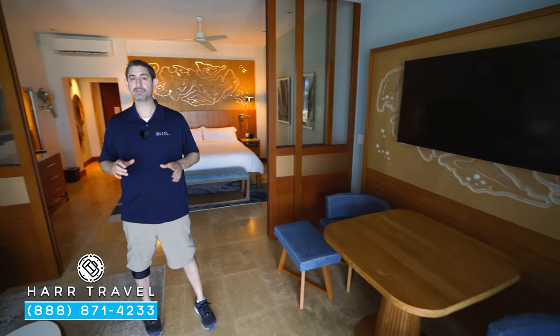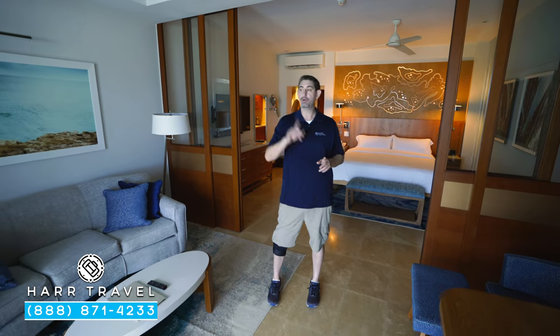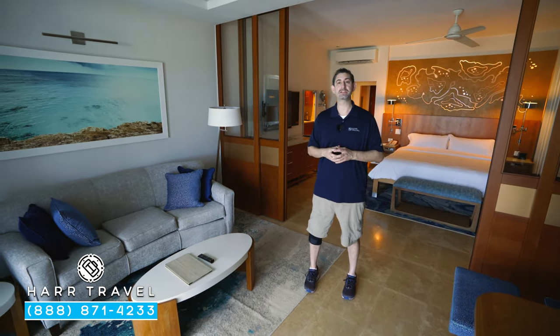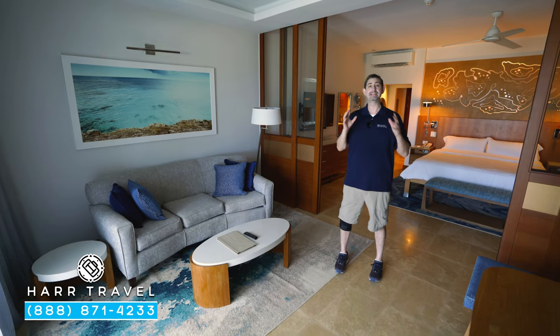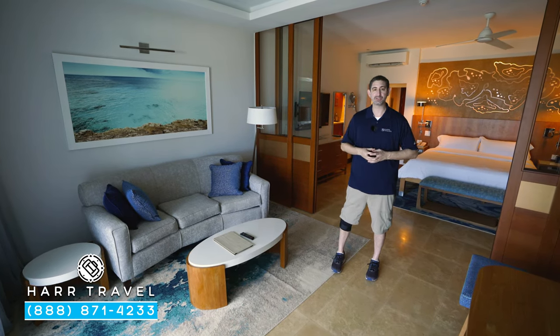Now keep in mind, as a butler-level suite, you're going to have 24-hour complimentary room service, so you can dine in here or out on your private patio as well. Now your butler experience is going to start even before you arrive. We're going to do a custom preference sheet with you to communicate with the butler exactly what you like, what you're celebrating, and they can make this an extra special occasion.